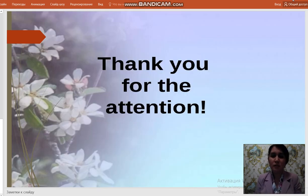Okay. Thank you for the attention, my dear students and listeners. Goodbye.